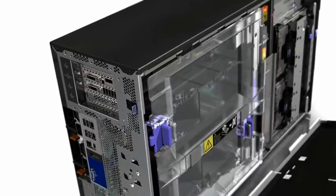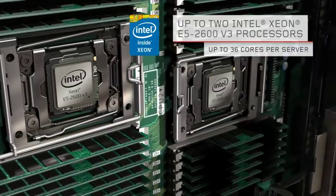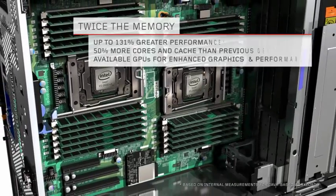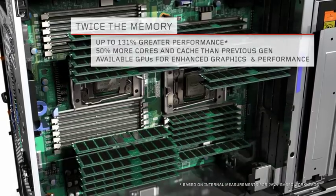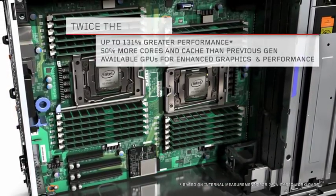Power your server with up to two high-performance Intel Xeon E5 2600 V3 series processors for up to 36 cores per server. With twice the memory, greater performance, and more cores and cache, the X3500 M5 lets your workloads fly.